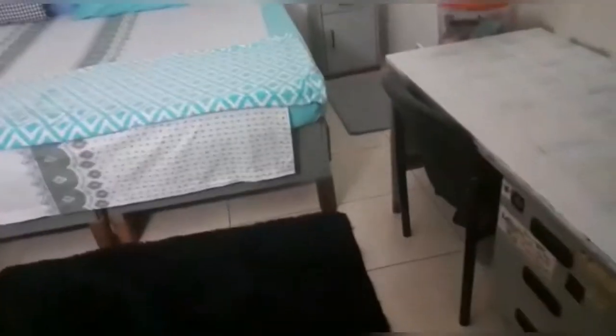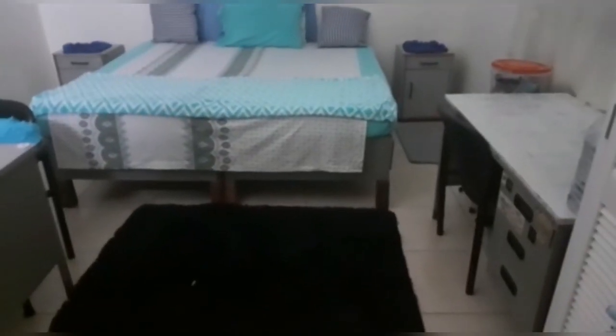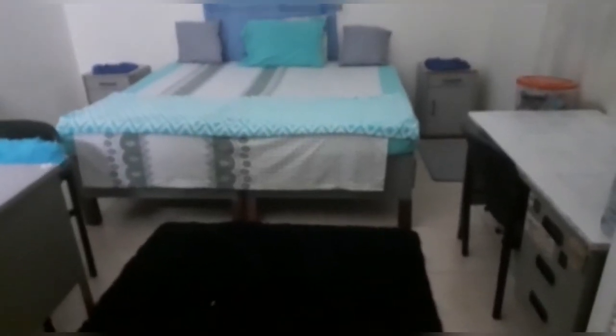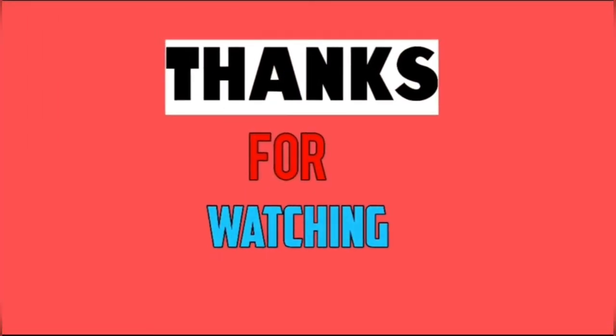It is in fact a pretty big space, I would say. Thanks to Korea for giving us an excellent tour of AZ Preston Hall. Don't forget to like, comment, and subscribe, and see you in the next video. Goodbye!